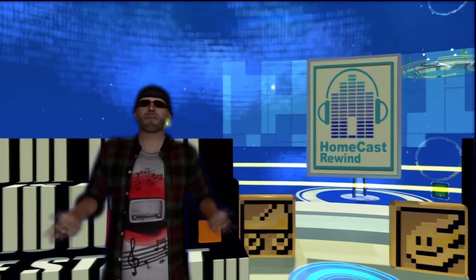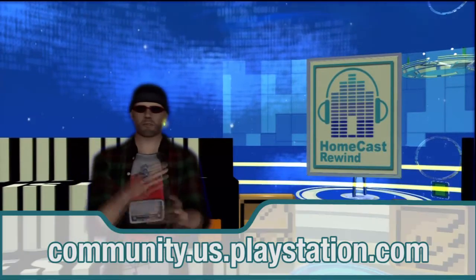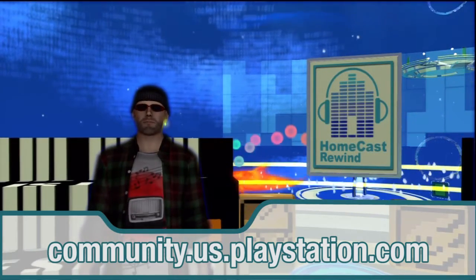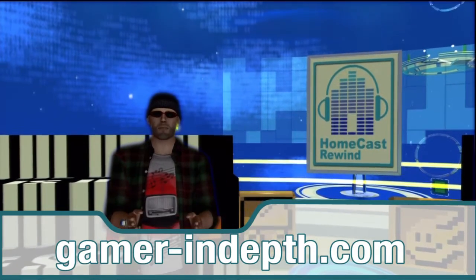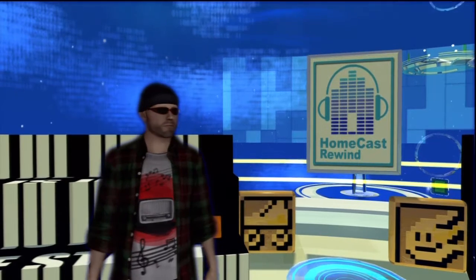That's all for now. Remember that you can keep up to date on the latest home news by visiting the PlayStation blog and the home forums at community.us.playstation.com. And look for a new HomeCast Audio Edition every Saturday afternoon at gamer-indepth.com. Until next time, this is here at WoW — see you in PlayStation Home.